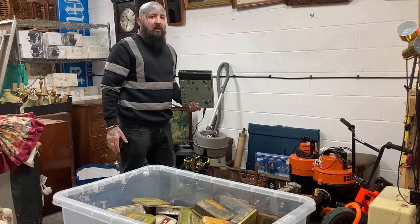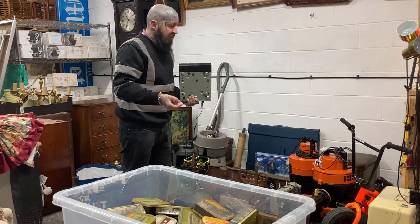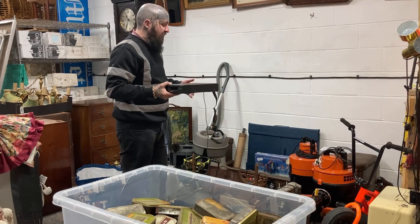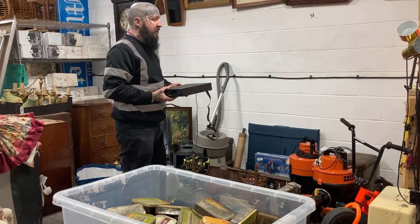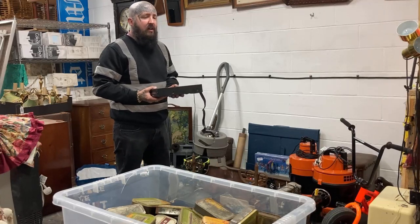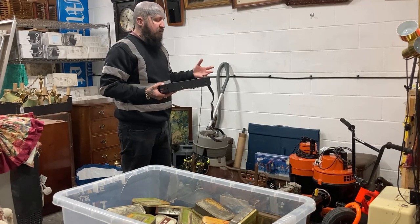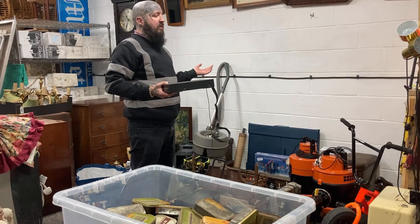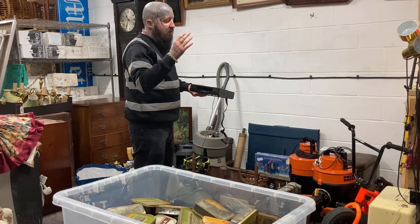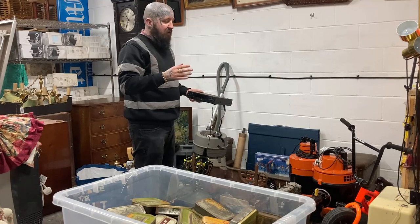There was a house clearance guy with loads of stuff so the majority of the next items came from one person. He wanted 150, I said 100, but he ended up sweetening the deal by adding in some other bits, so I ended up paying the 150 - he threw in some extra pieces. I'm going to show you everything that was included in that 150 quid deal.